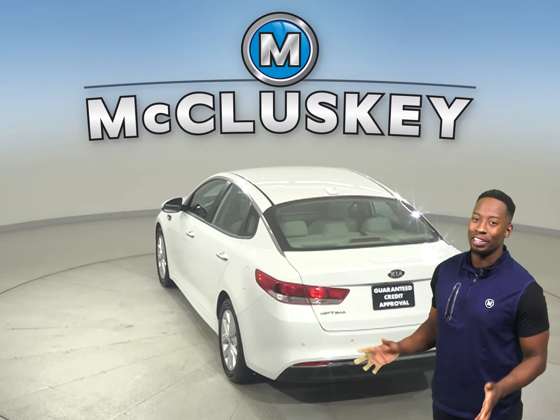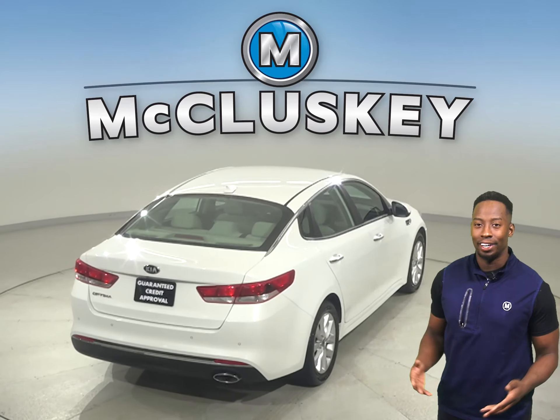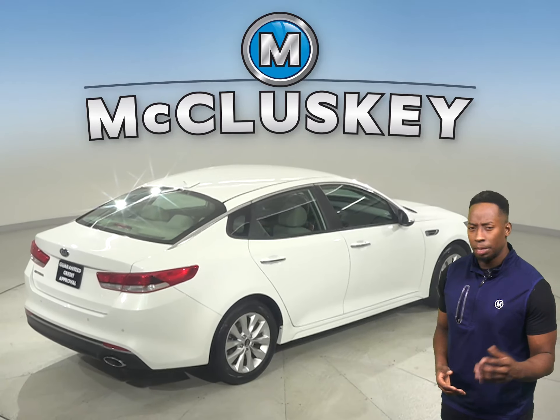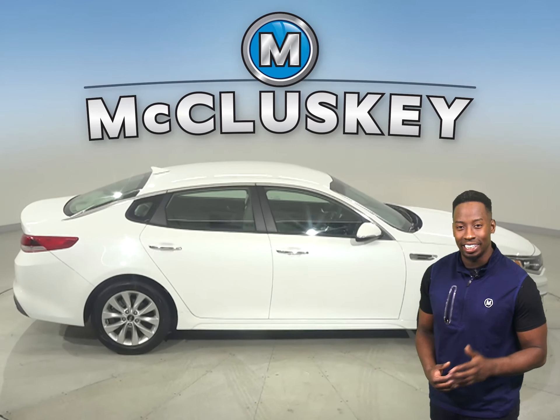And once you make the purchase, you'll have no regrets. This Kia Optima has tons of features that will make your daily commute fun, easy, and safe. ABS brakes and traction control are just some of the amenities included in this Kia Optima.